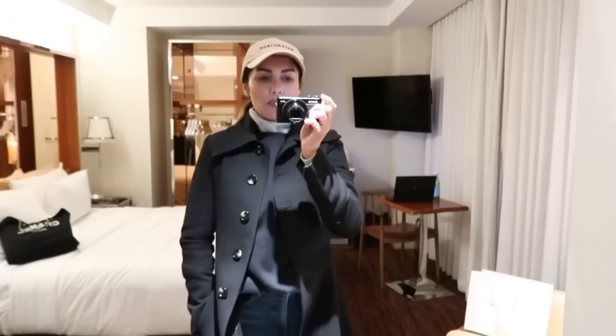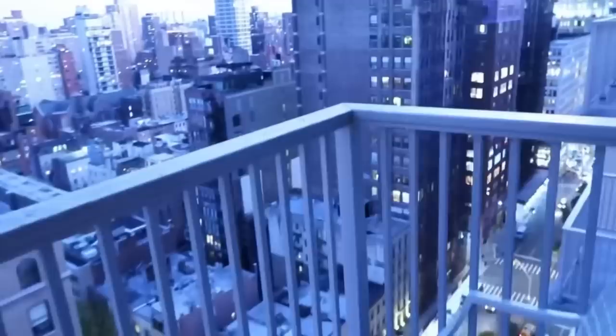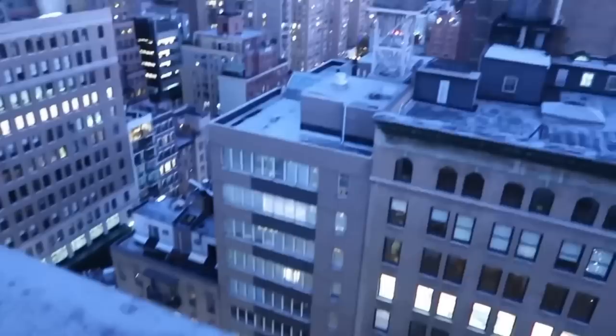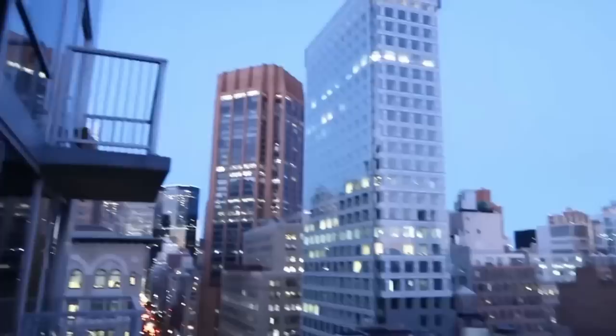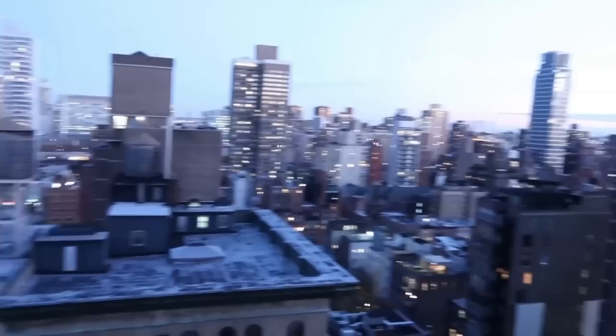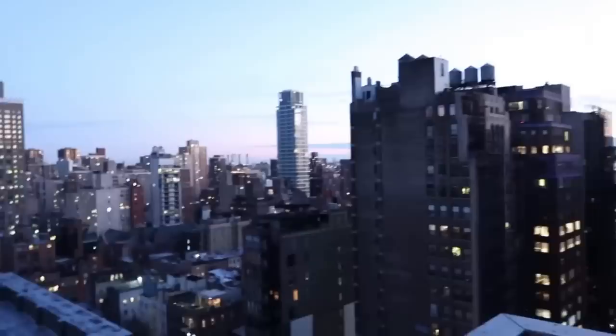Let's go explore what's close by. I told you it's getting dark outside. I'm on the 19th floor balcony — it's so scary! I feel like I'm going to drop the camera. But it's so beautiful — all the buildings are just gorgeous. This is my kind of vibe.